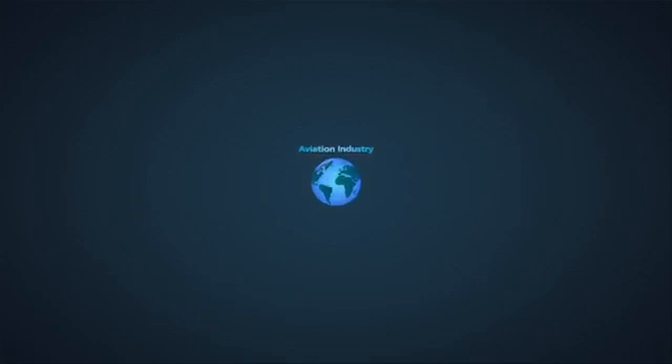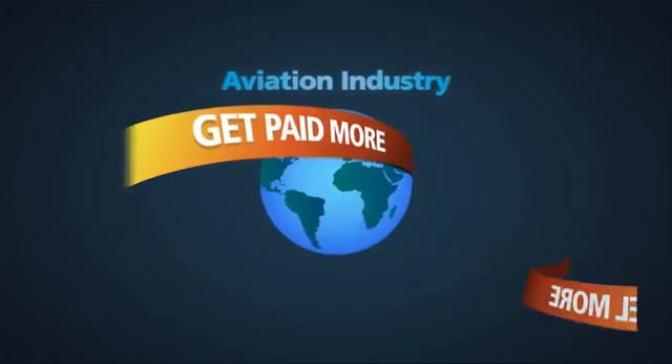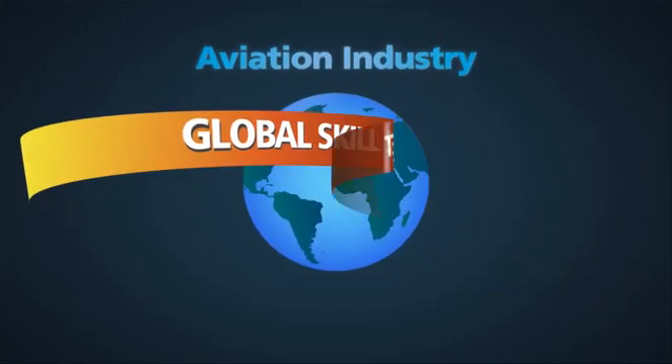The aviation industry is becoming more global every day. So, if you want to maximize your career, travel more, and get paid more, you need a global skill set.